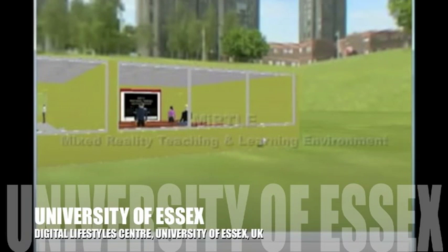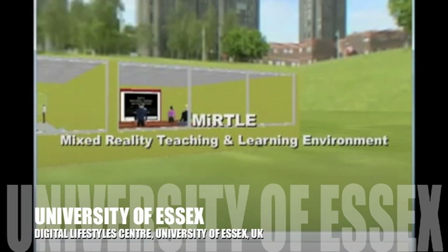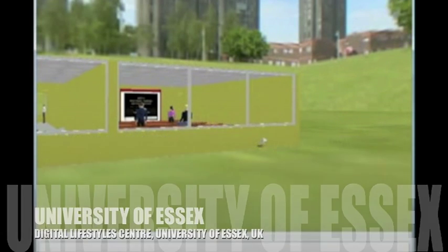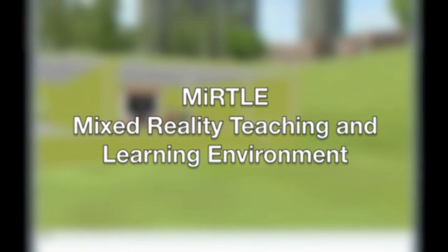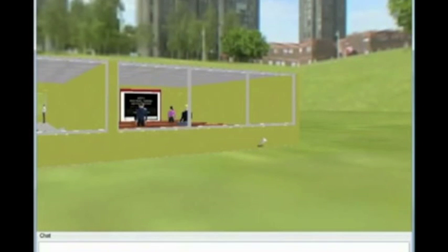The Myrtle project aims to bridge the gap between physical and virtual classrooms. In this movie we demonstrate the use of Myrtle in a traditional classroom setting. It is a prototype installation to explore the practical issues involved in running a mixed reality classroom. The virtual classroom has been built on top of Project Wonderland and is situated in the campus grounds at the University of Essex in the UK.